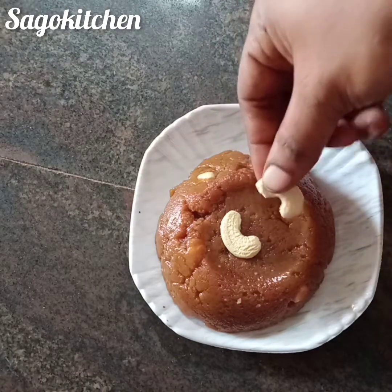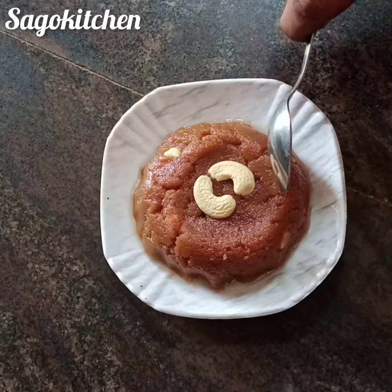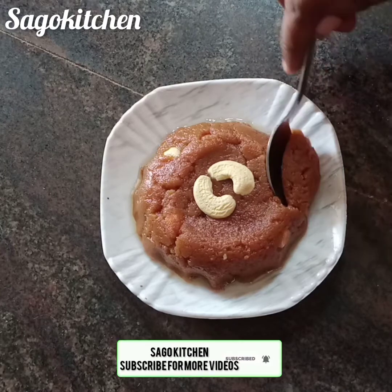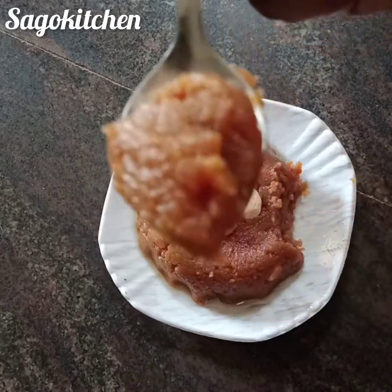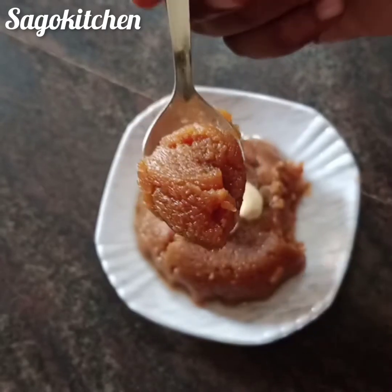Let's see this recipe in the video. Please subscribe and click the bell icon — you will be notified of the latest videos. Let's see how the peanut halwa is done.